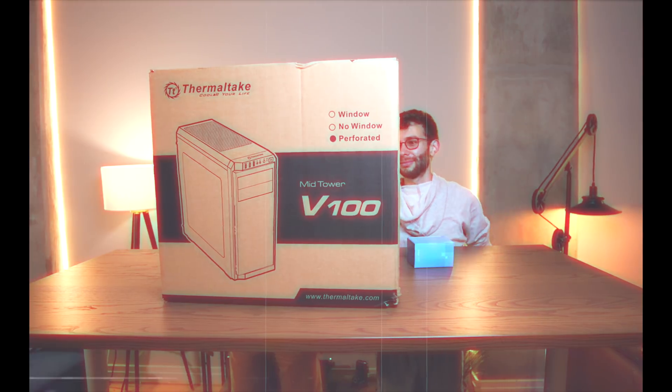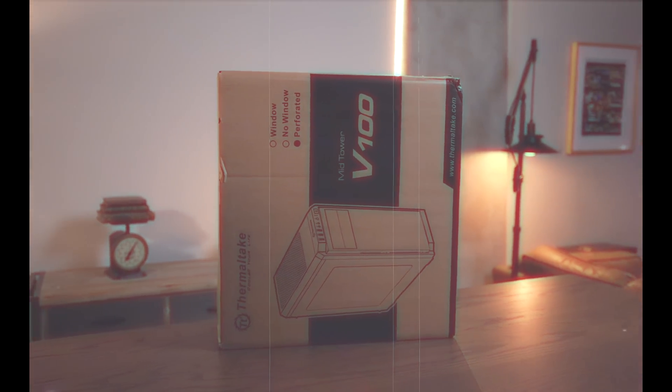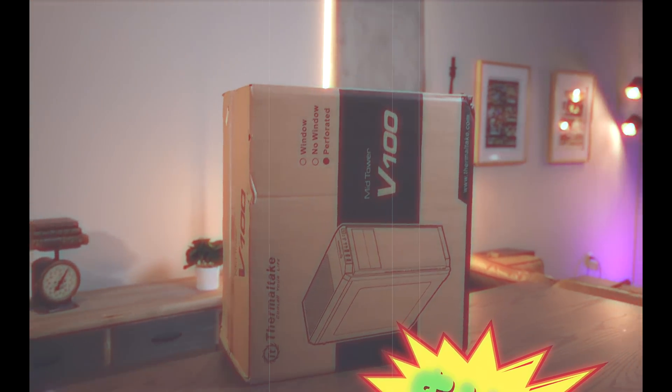Now we've got to put all this stuff in something, so here's the case — the Thermaltake V100 Mid-Tower. And of course, it wouldn't be a PC if we didn't have RGB. And so there you have it — that's a PC.